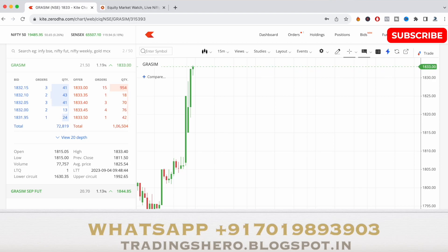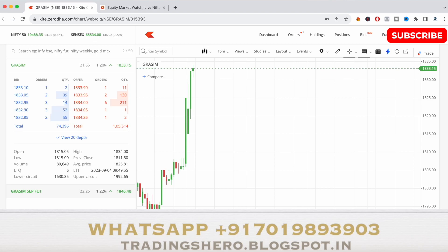Today the stock opened at 1815 and the low it made is also 1815 — almost the same. The previous close was 1811.50, so not much of a gap-up opening. This was a perfect example of the current bullish side of the stock.